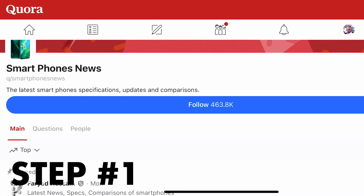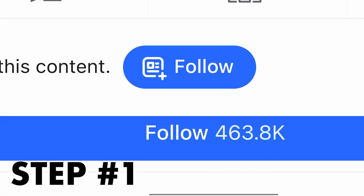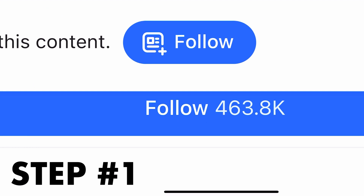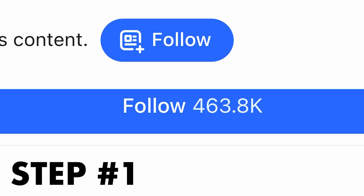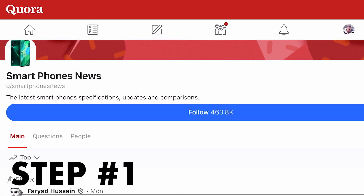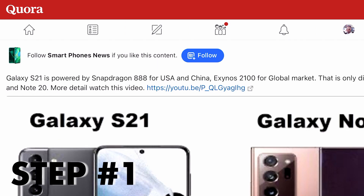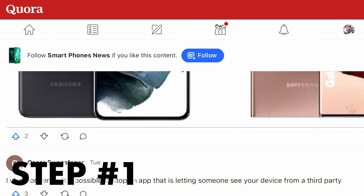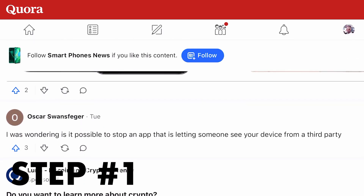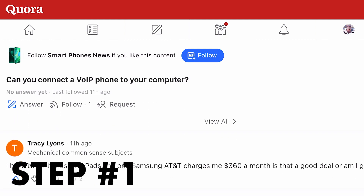Once you've chosen a niche, for example this page here has about 463,000 followers — that's about 400,000 people you can advertise your links to for free. You don't have to pay anything. All you have to do is follow this page and keep posting your links, which I'm going to show you how to do in a second. If you scroll down you can see a bunch of other people also promoting their products and services. Now let's look at the actual website we're going to use to make money on Quora and advertise to all these people for absolutely free.